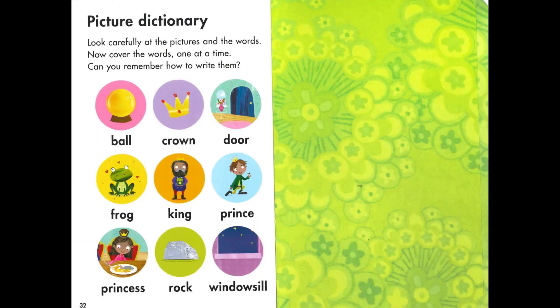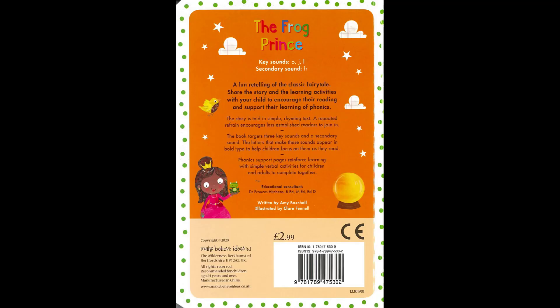Now finally let's read these words together: ball, crown, door, frog, king, prince, princess, rock, windowsill. That's the end of the story. We hope you enjoyed it and see you in the next video. Bye!